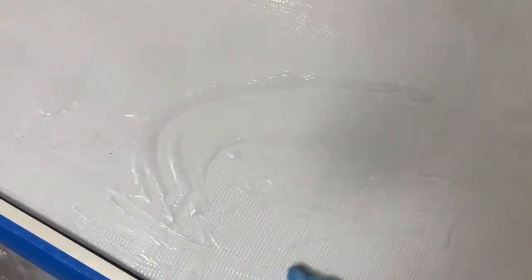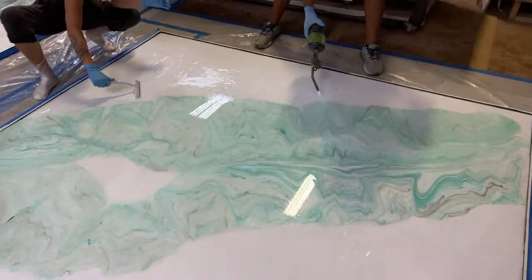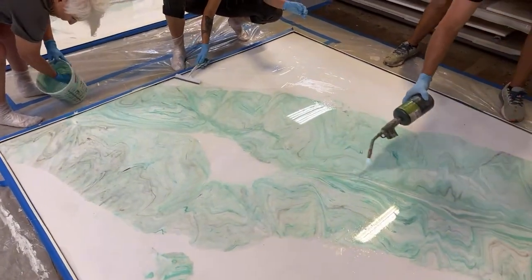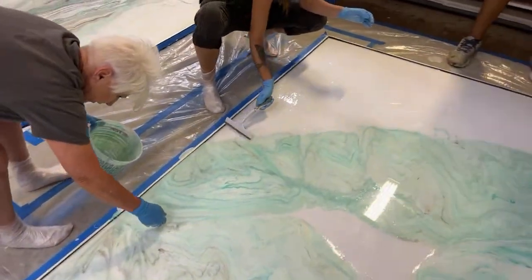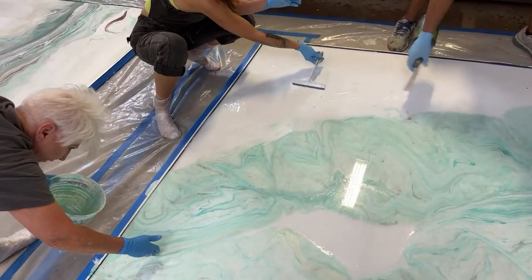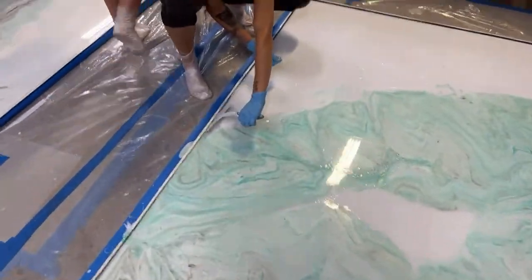That texture is from using fiber mesh, just to give it some more rigidity and durability. Do we need to put some more clear on the other one over there? There's a whole bucket of clear up there. You can cover your orange peel texture walls with this — absolutely.